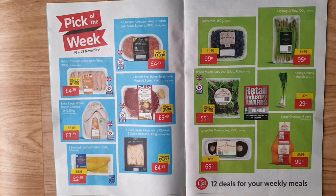Pick of the week: 12 deals for your weekly meals, starting from 19th until 25th November, including British chicken breast, British beef from Aberdeen Angus, British extra large whole chicken, duck breast fillet, smoked duck fillets, blueberries, asparagus tips, British mixed baby leaf, spring onions, large mushrooms, and large oranges. Lidl won Fresh Produce Retailer of the Year at the industry awards 2019.